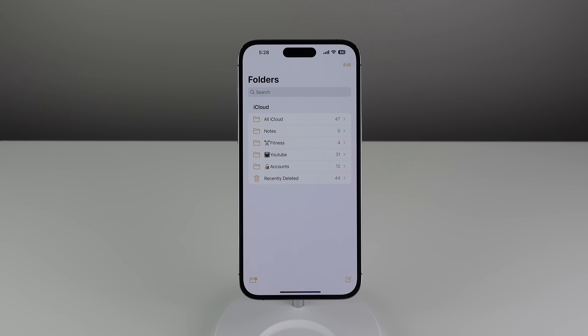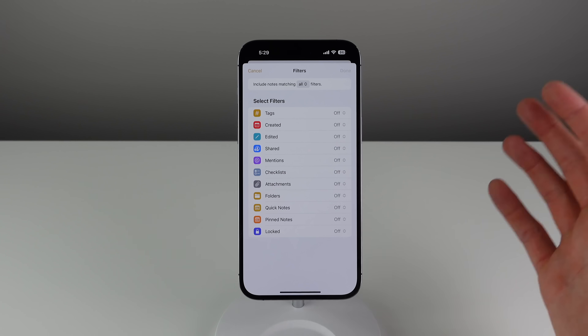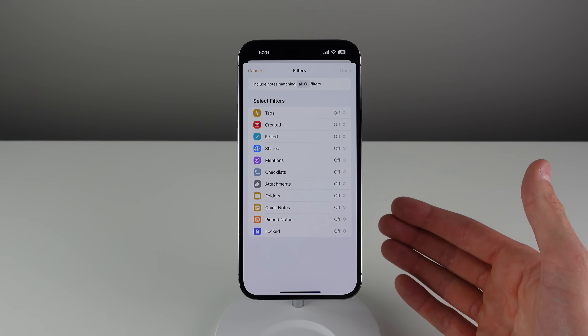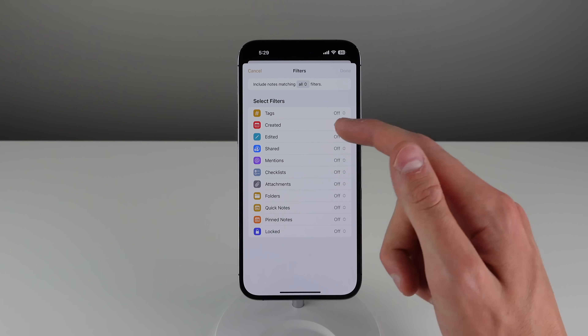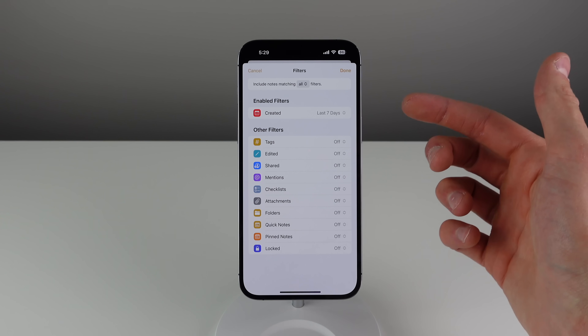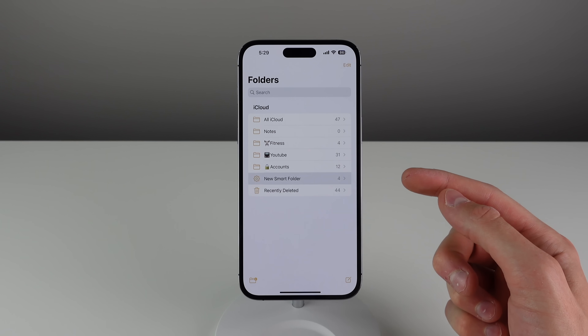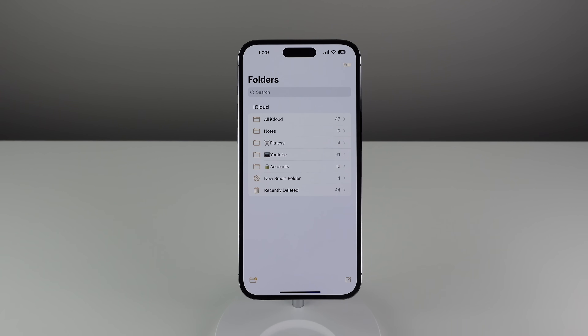The next feature is inside of Notes — it's a new feature called Smart Folders. If you click the icon on the bottom left corner to create a new folder, you now have the option to turn it into a Smart Folder. This is a folder that does the sorting for you based on filters that you set up. For example, if I only want notes created in the last week, I can choose the 'Created by' filter and choose 'in the last seven days.' You can add as many filters as you like. Once done, the smart folder automatically populates — in my case it added four notes created in the last week.